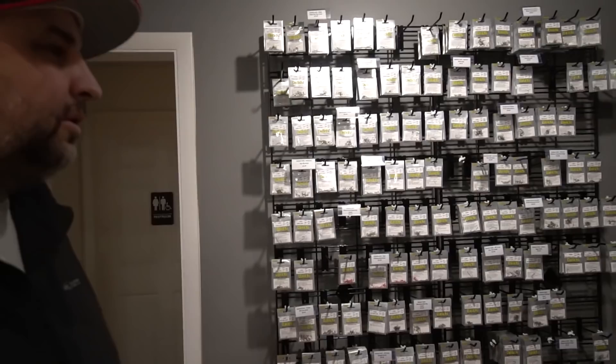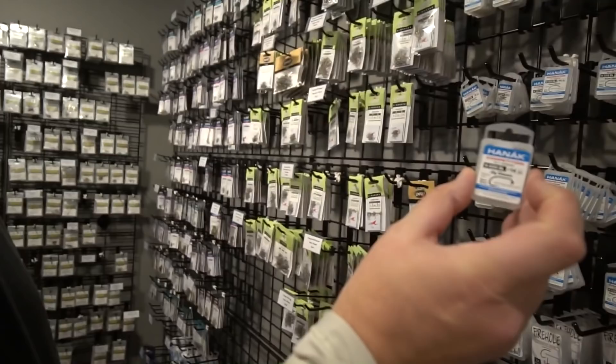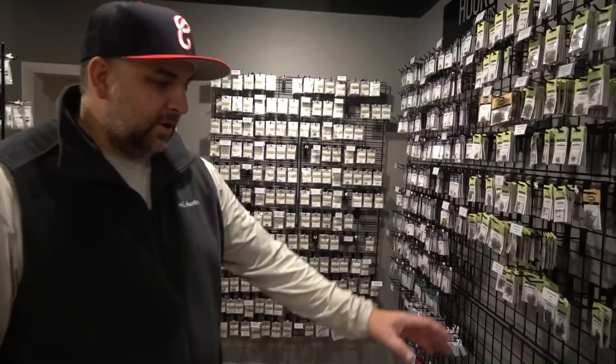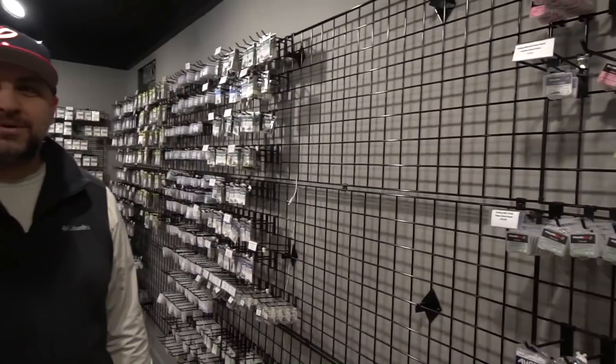This is the hook wall — we have them spaced out because we're adding more every week. Huge selection of Daiichi, TMC selection is growing, Hanáks. The Hanák 400 is probably the top-selling item in the whole shop by volume — it's a great hook. All the Fire Hole Sticks with more coming as Joe releases more. Gamakatsu, lots of Gamis, Dohiku hooks, with a section for more stuff.